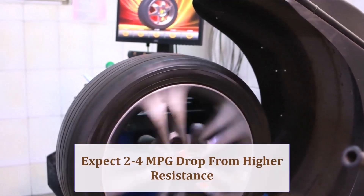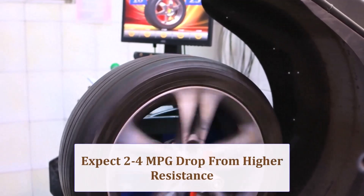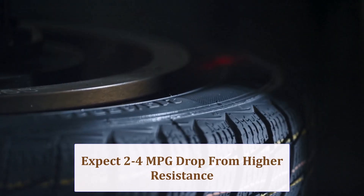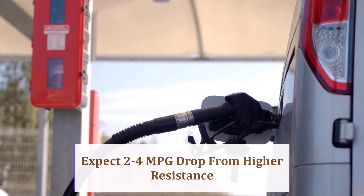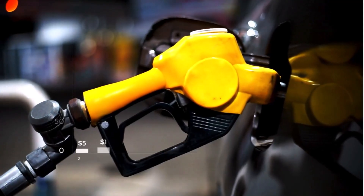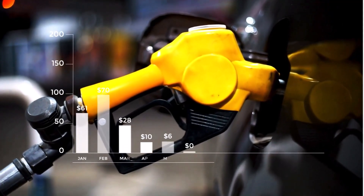The chunky 33x12.50 weighs significantly more and offers larger rolling resistance, so expect a 2.4 MPG penalty on highways and a steeper drop in stop-and-go traffic. Axle ratios may feel taller, causing extra downshifts on grades.